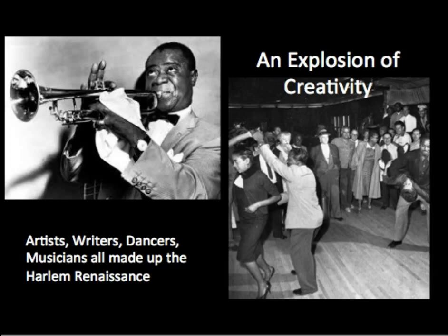This was a time of social change, and a period of innovation in African American art, music, poetry, and literature that came to be known as the Harlem Renaissance.